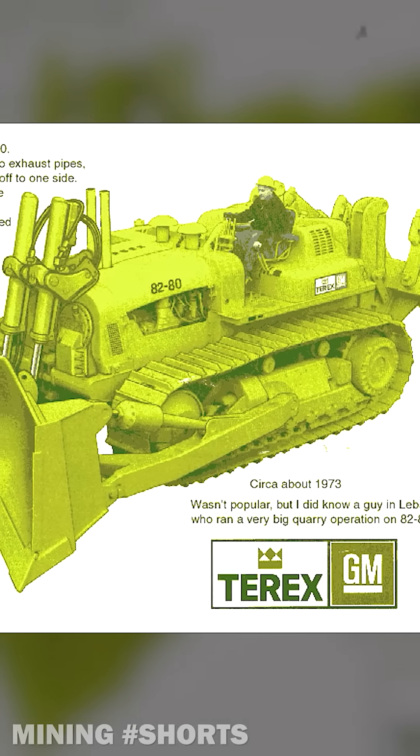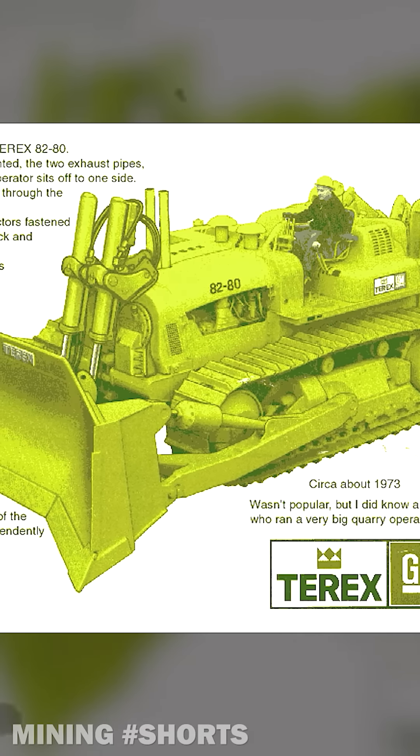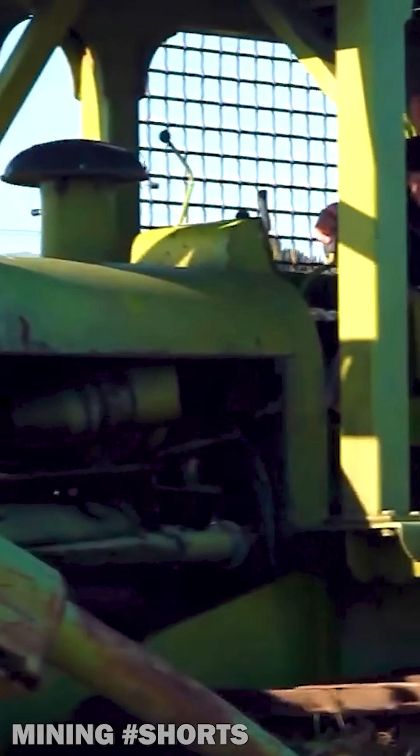Going through upgrades over the years, the Euclid TC-12 became the T-Rex 8280 from 1966. Too complicated for its own good and known for its questionable reliability, the unique dozer was discontinued in 1974.